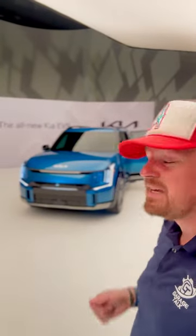All right, gearheads, I'm here with the Kia EV9 GT Line, a three-row vehicle that can do zero to 60 in a targeted five seconds flat, but I want to show you what that third row is like.